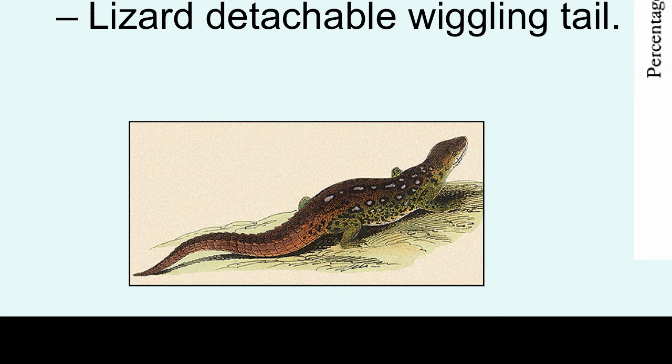Another way to direct the attack to the posterior part of your body is seen in some lizards. Skinks, for example, have young individuals with bright blue tails that draw the attention of a potential predator. The predator will strike that area, then the tail will detach and wiggle to continue drawing the predator's attention while the prey escapes.